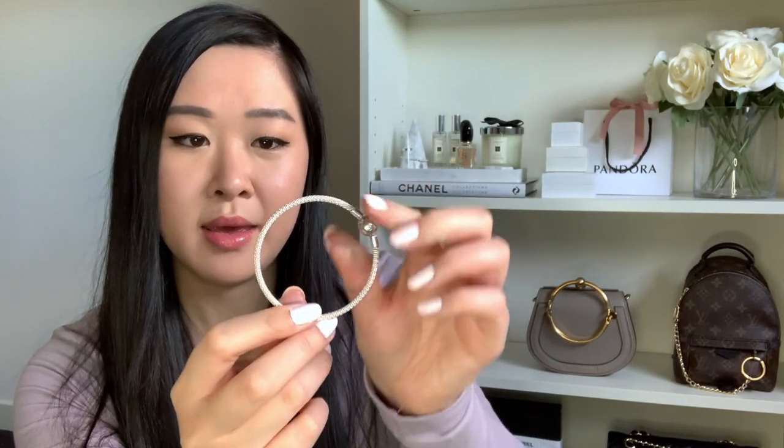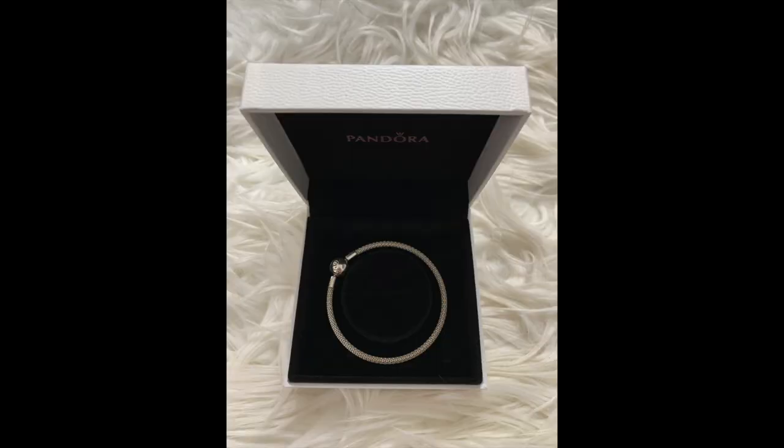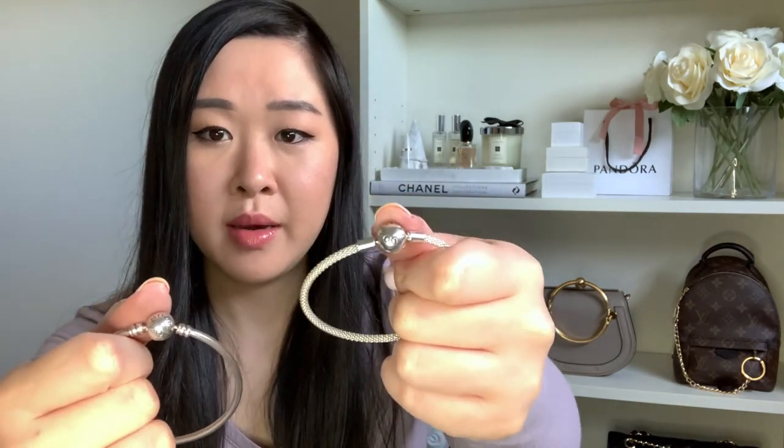The second bangle is a mesh style — you may be able to see the texture but it's just a really nice mesh material, very white and really shiny. It has a similar circular Pandora clasp but with 'Pandora' on both sides rather than the limited edition Christmas star. I love stacking this one too.